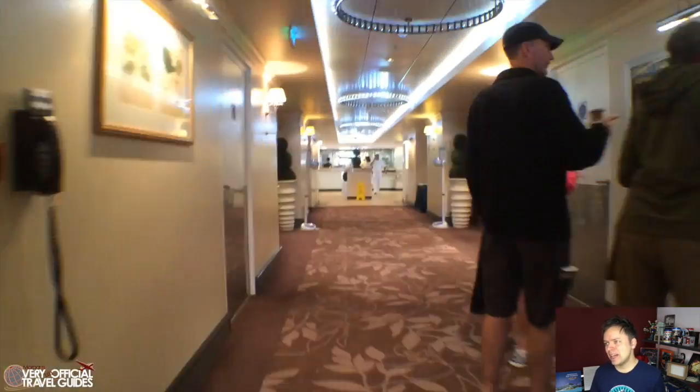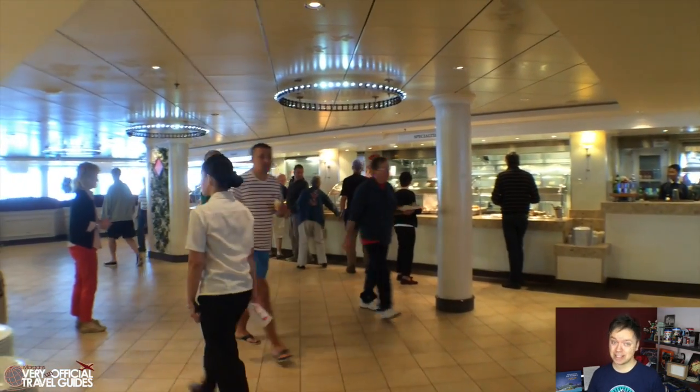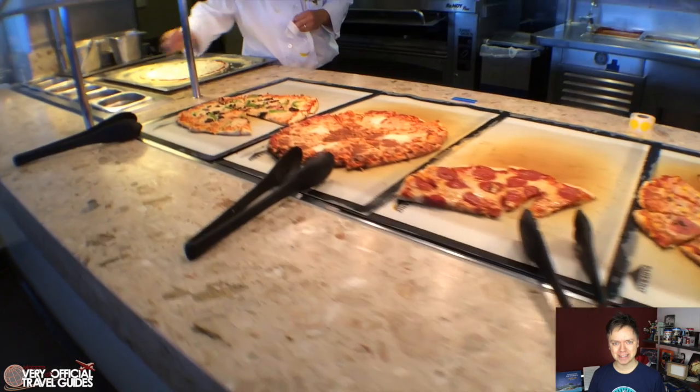And last but not least, you have the Garden Cafe Buffet Restaurant, which is way up at the front of the ship and a place that we definitely spent a lot of time and ate a lot of meals.